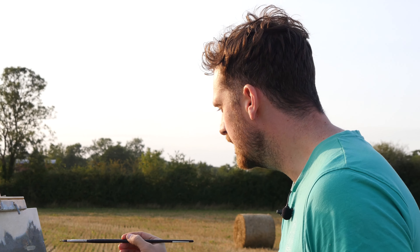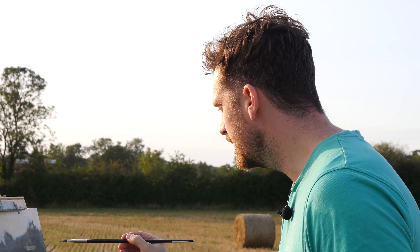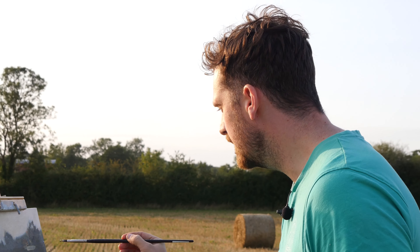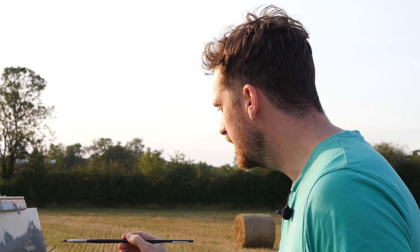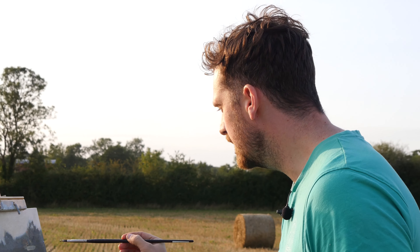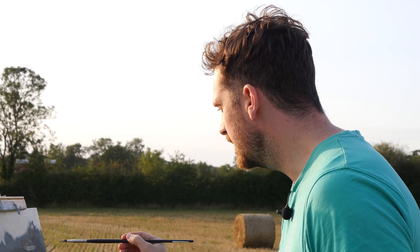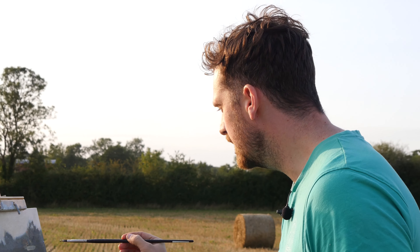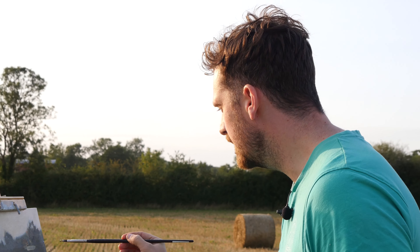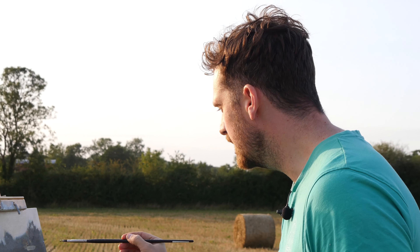One big thing that I'm realizing is I always put far too much paint out. I know it's good to have a lot on there so that you don't have to work thinly, but I feel like I could make a lot more use of these paint tubes. Something to think about — every day's a school day, always learning something new.